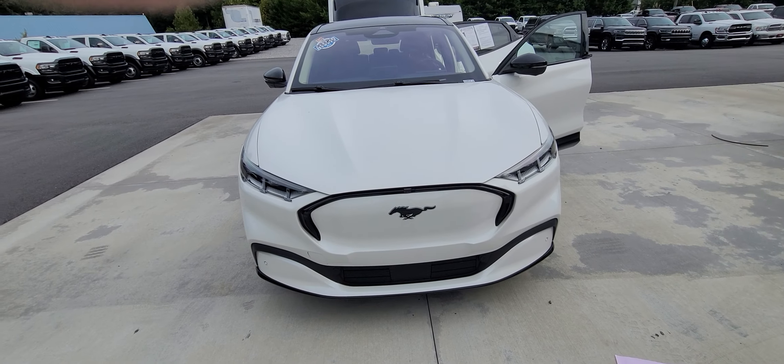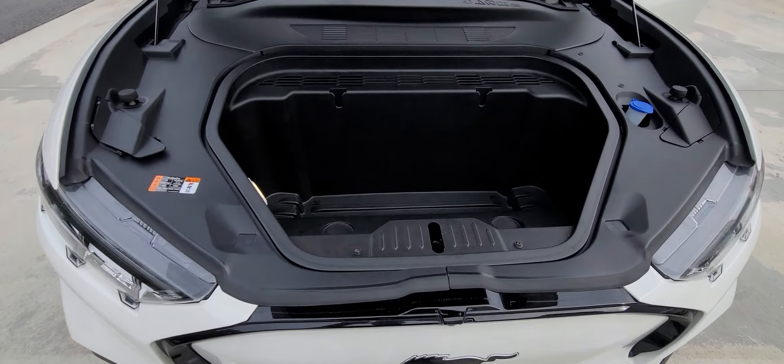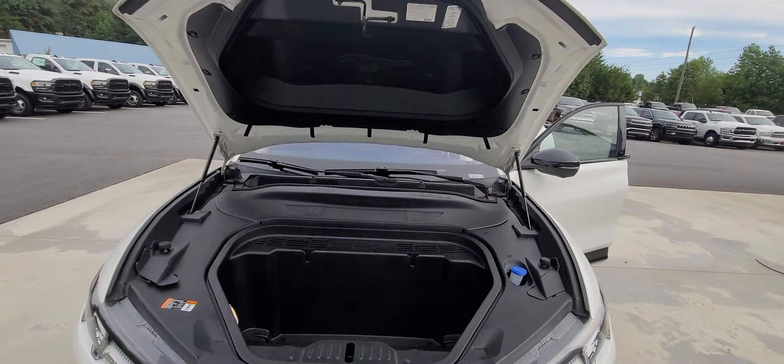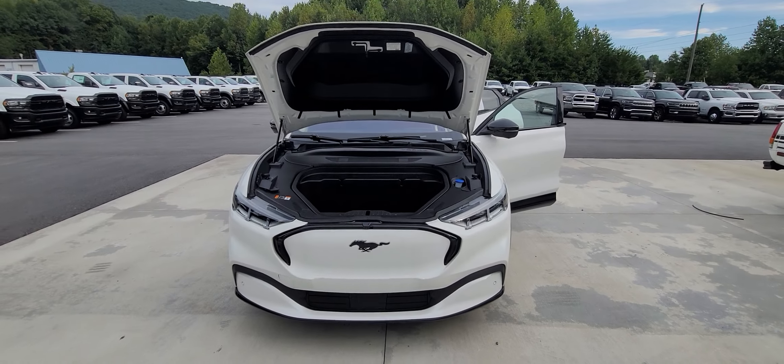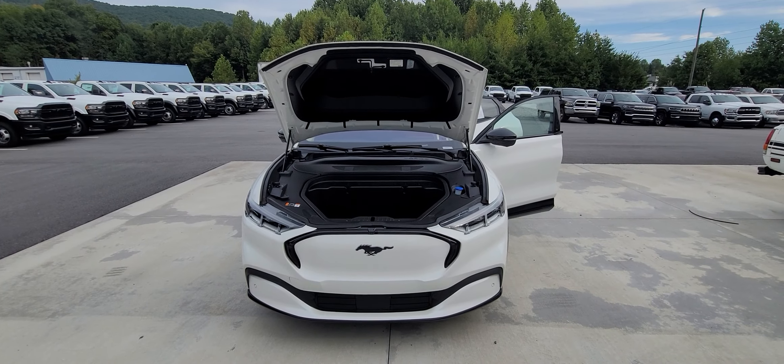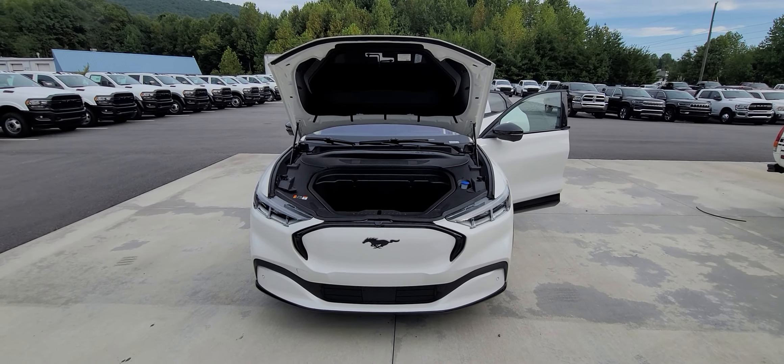One more thing I want to show you — plenty of storage in this car. Oh my gosh, look at this! All right, so there you have it. I've sent you the drive-out price you requested — looking forward to talking with you. Bye bye!